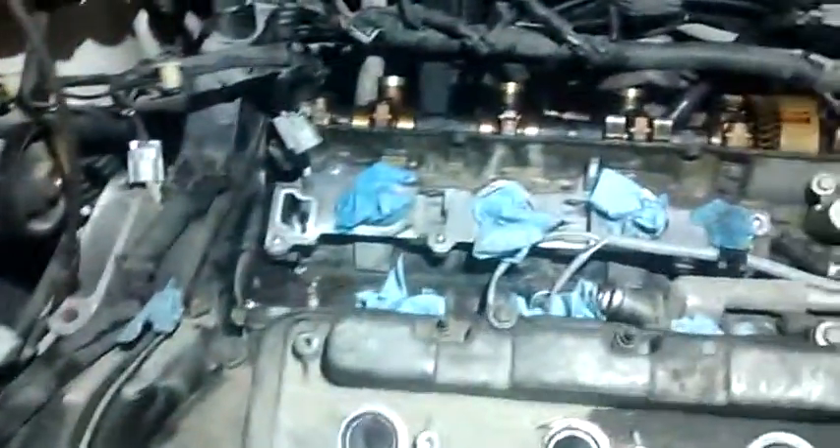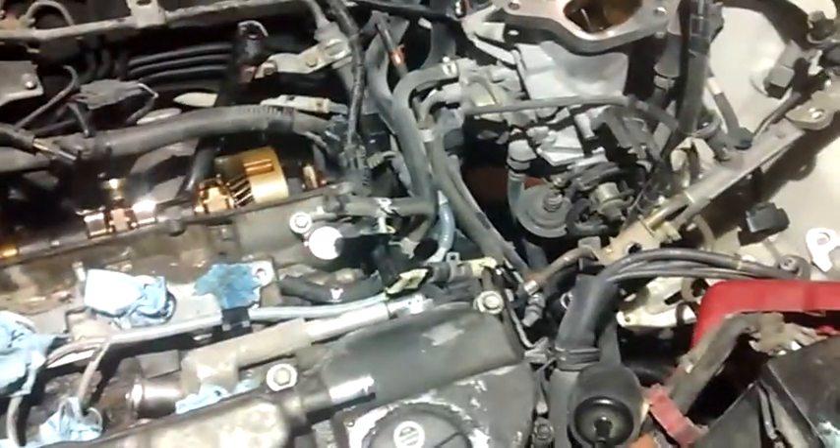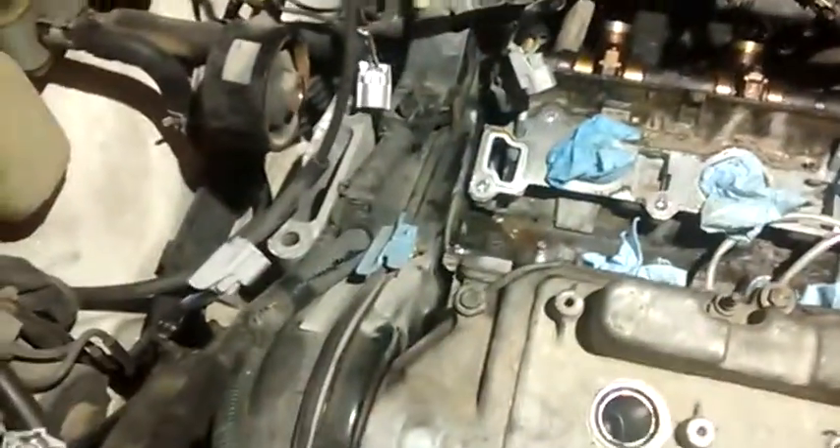Just take it slow. Mark everything you take apart. You might as well clean out your throttle body, your fuel injectors, everything you got while you got it apart. I changed the timing chain last year, or you could do that at the same time.